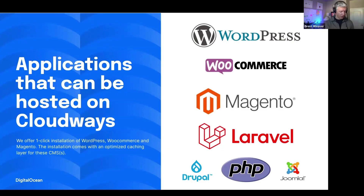Applications that can be hosted on Cloudways. Cloudways supports PHP-based applications, so you're going to be able to have WordPress, WooCommerce, Magento, Laravel, Drupal, Joomla, or custom PHP applications.